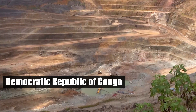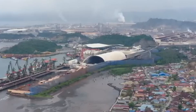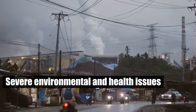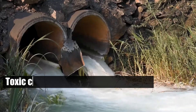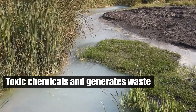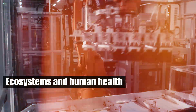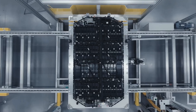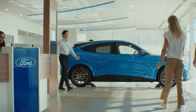In the Democratic Republic of Congo, where cobalt is mainly sourced, these practices lead to severe environmental and health issues. Additionally, mining rare earth elements involves toxic chemicals and generates waste, impacting ecosystems and human health. The environmental footprint of battery production is substantial and requires urgent attention as the world shifts to electric vehicles.